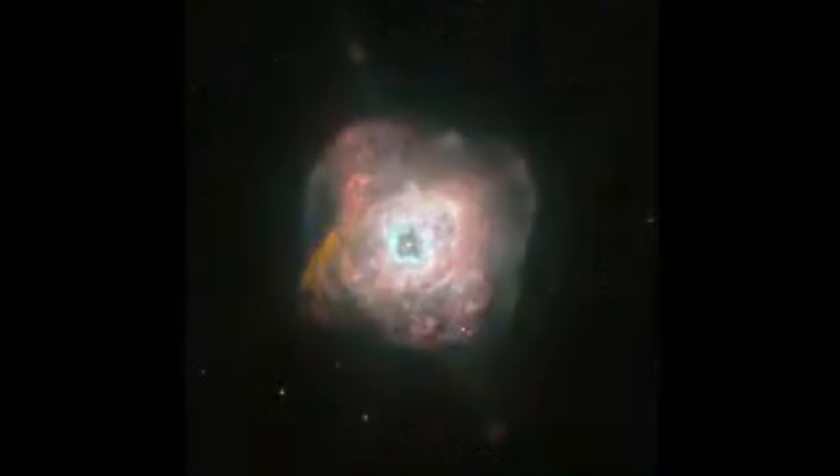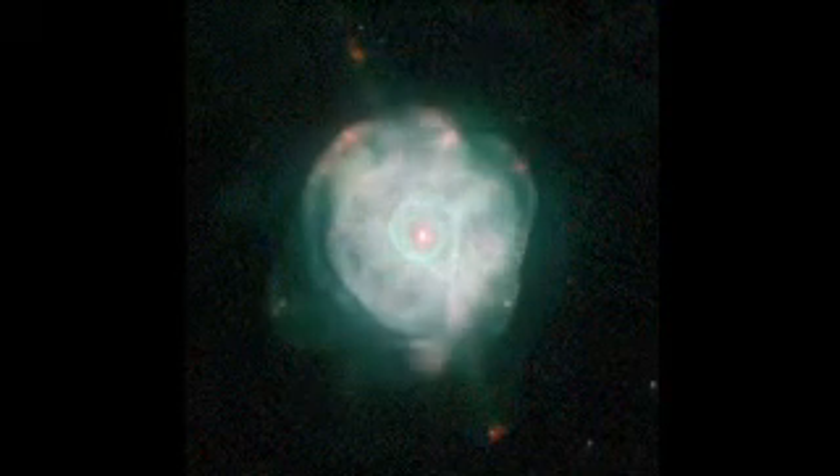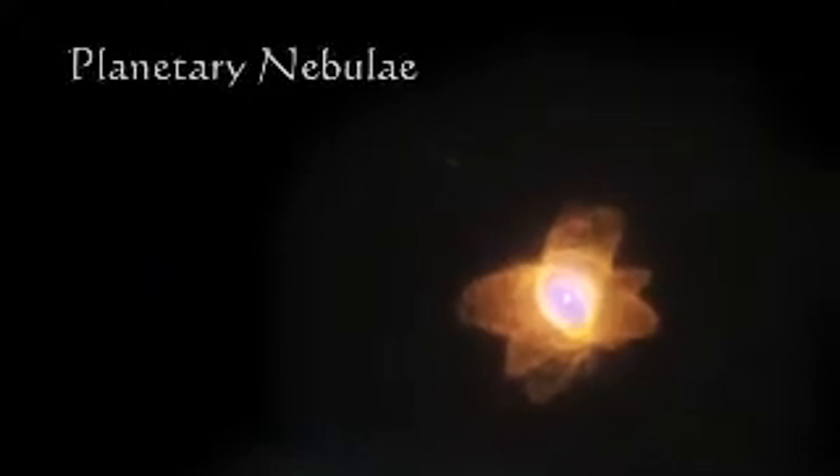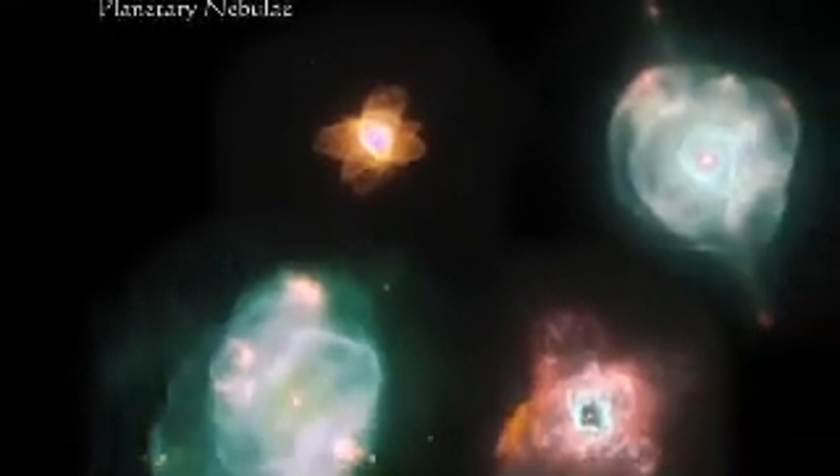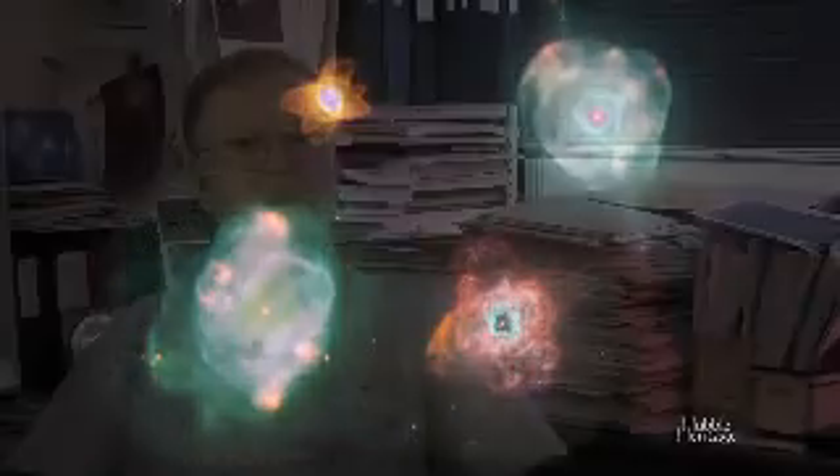Earlier this year, the Hubble Space Telescope took a closer look at four such nebulae in our own galaxy. The four heritage planetary nebulae in this release do show a sequence of events, we think — two types of evolution of the nebula, all taking place within about 10,000 years. A relative blink of an eye, considering a typical star like our Sun lives for 10 billion years.